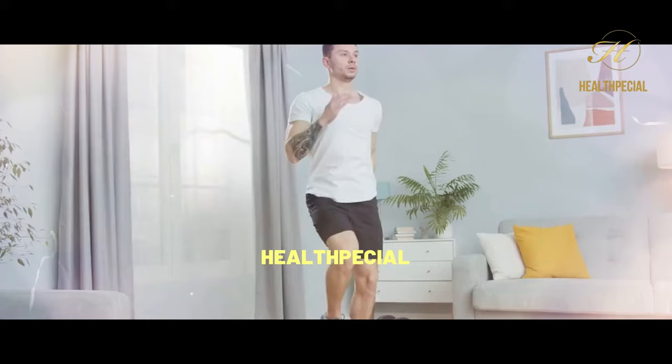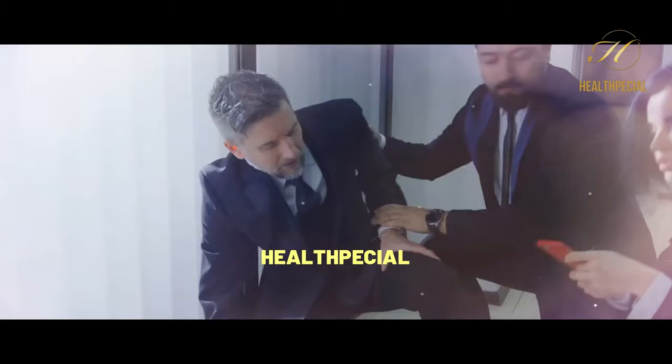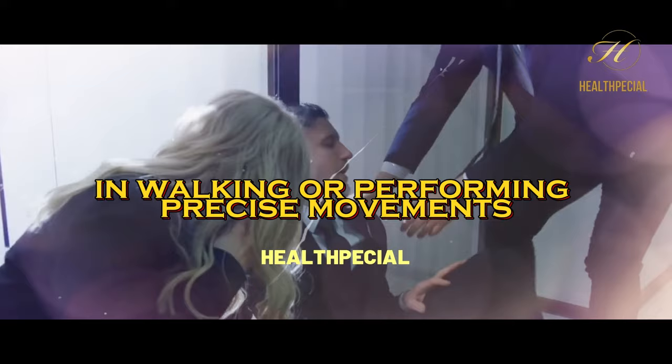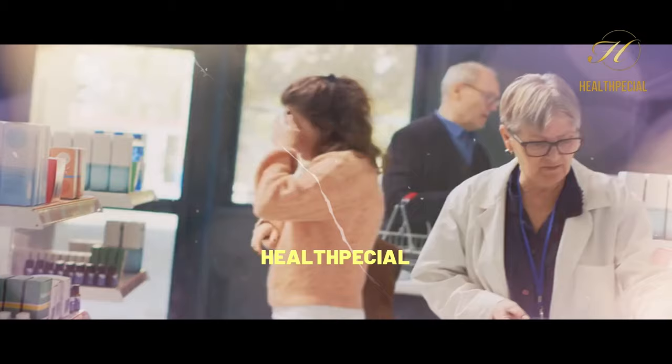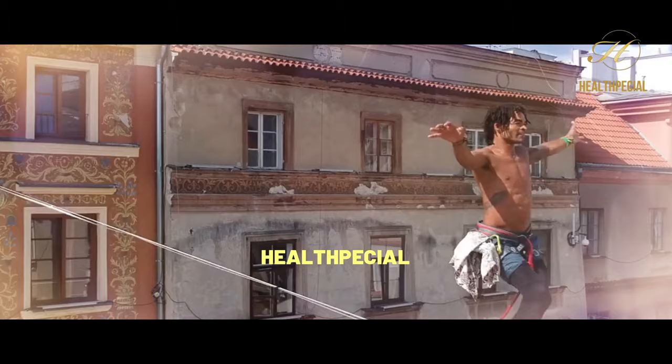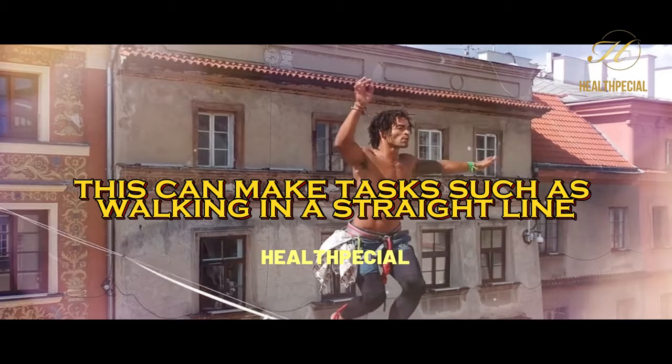5. Loss of Coordination. Nerve damage can affect coordination and balance, leading to difficulties in walking or performing precise movements. Damaged nerves disrupt the body's ability to maintain balance, resulting in a lack of coordination. This can make tasks such as walking in a straight line or holding objects steady challenging.